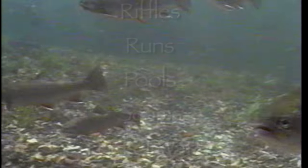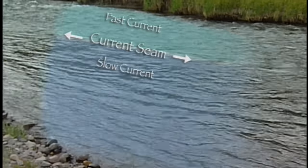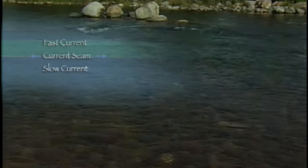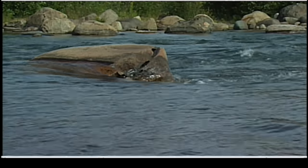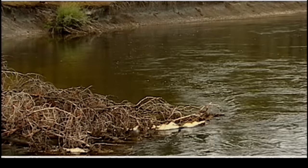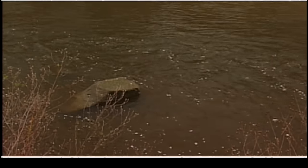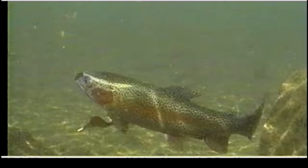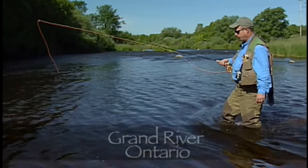Dissecting each of these different fish locations would take more time than we have in this program. However, of all the fish holding locations, seams are probably the most common and effective place to locate trout. Seams are usually created by differing water speeds or by deflection of stream current off structure such as boulders or log jams. Seams can be readily identified by visible changes in water speed. Often foam lines will help you determine where the seam is located in slower water. Fish will usually hold in slow water adjacent to fast water because that allows them to have access to food and still exert minimal energy to maintain their station. For nymph fishers this is the ideal place to start searching for fish with a nymph pattern.